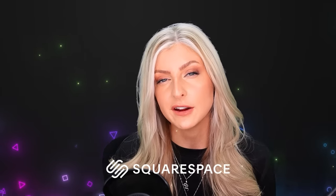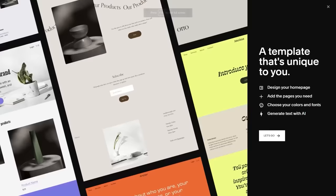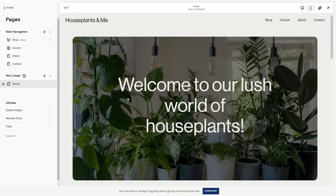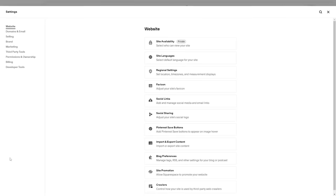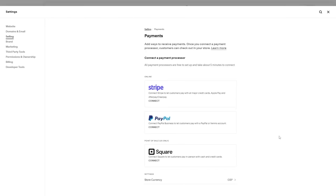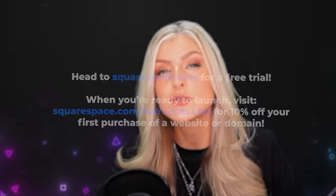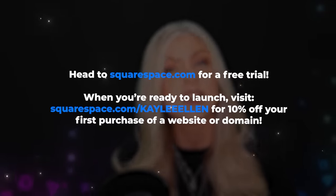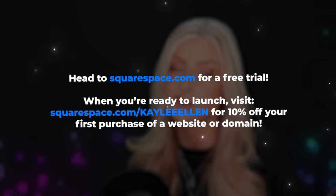I'd like to talk to you about the sponsor of today's video, Squarespace. If you're looking to create and manage your own website online, Squarespace has a great set of tools to help you with selling, and even a few different payment options — PayPal, Square for credit cards, and Stripe, which allows all major credit cards, Apple Pay, and in some countries even Afterpay and Clearpay, which allows your customers to spread out payments without affecting your sales. Head to squarespace.com for a free trial, and use squarespace.com/KayleeEllen to save 10% off your first purchase.